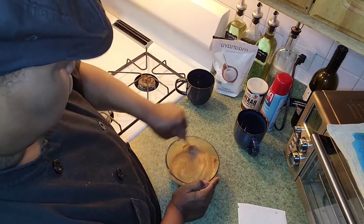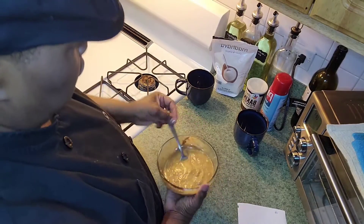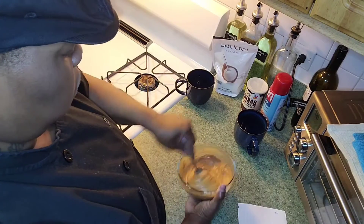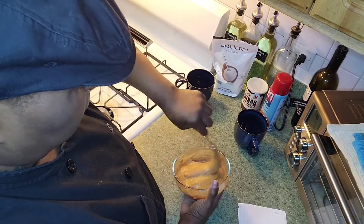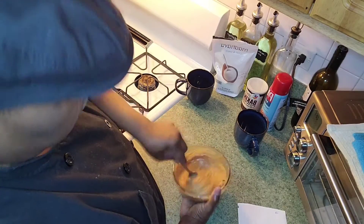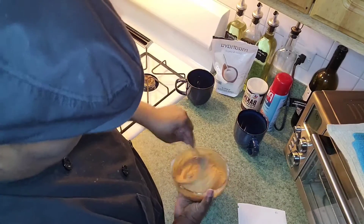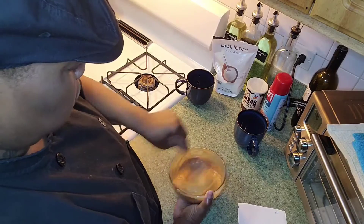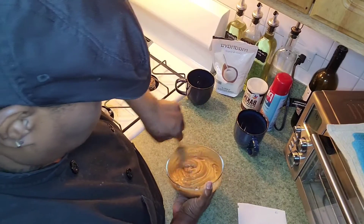There's no flour — just the baking powder and the keto powdered sugar.